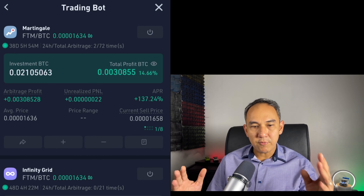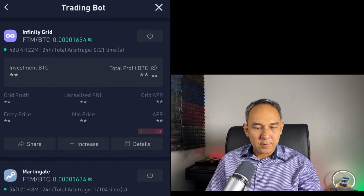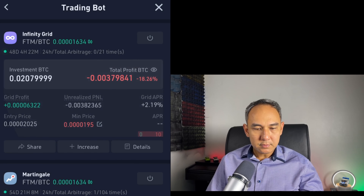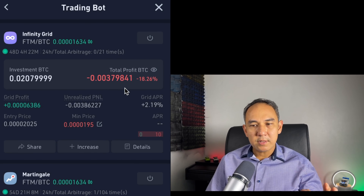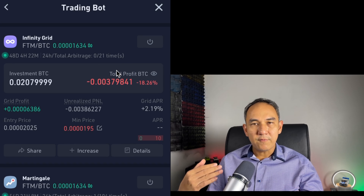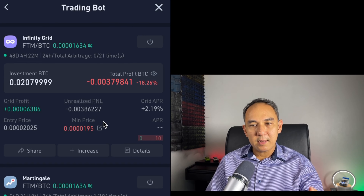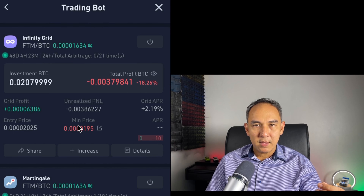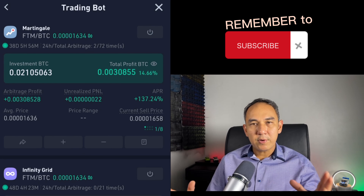This bot is doing really well. Now let me show you my Infinity Grid Trading Bot for comparison. This one has been running for 48 days and it's in the negative 18%, because with the Infinity Grid Trading Bot you have to set a minimum price, and the Phantom price against Bitcoin dropped below that minimum, so it stopped working. I'm just waiting for it to come back up.